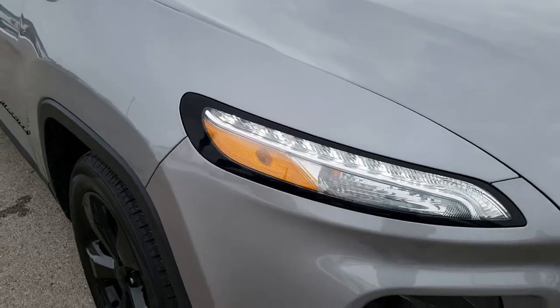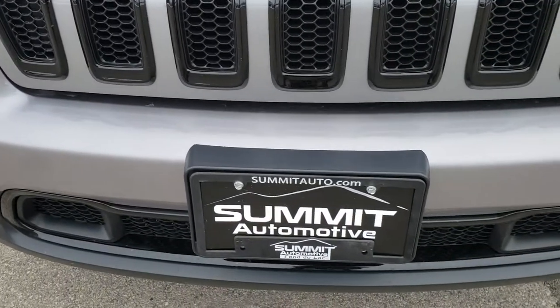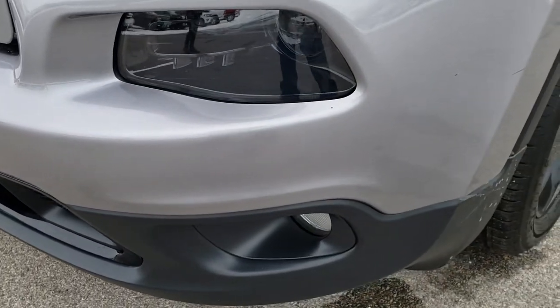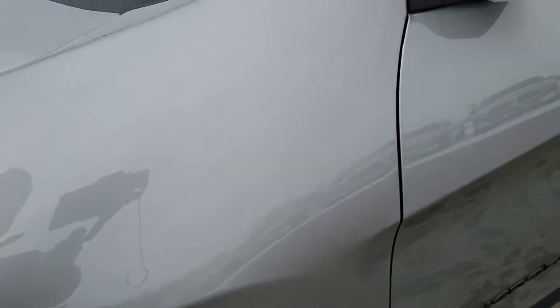We get the blacked-out grille and the blacked-out wheels with the Altitude package and the trim piece there. It has factory fog lights, projector lamp headlamps, and LED running lights. Billet Silver is the color.